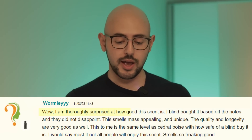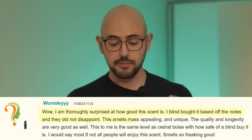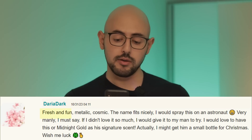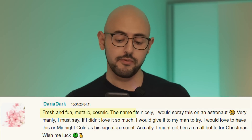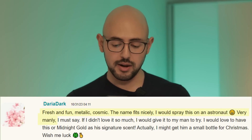Wow, I am thoroughly surprised at how good this scent is. I blind bought it based on the nose and it did not disappoint. This smells mass-appealing and unique — fresh, fun, and metallic cosmic. The name fits nicely. I would spray this on an astronaut. Very manly, I must say.